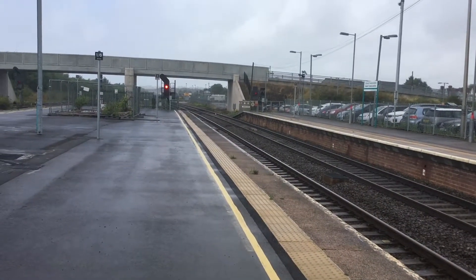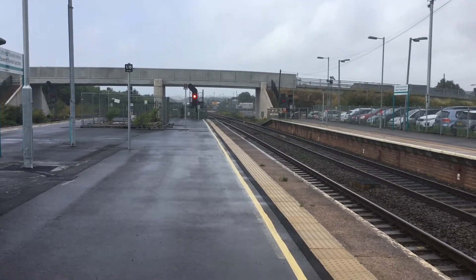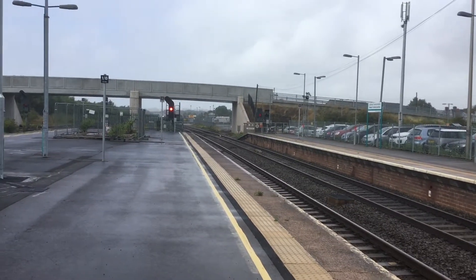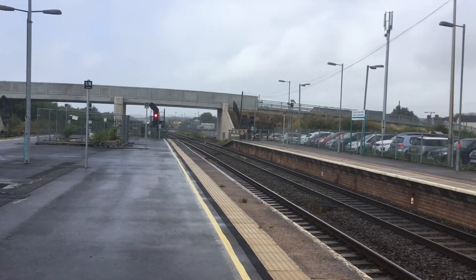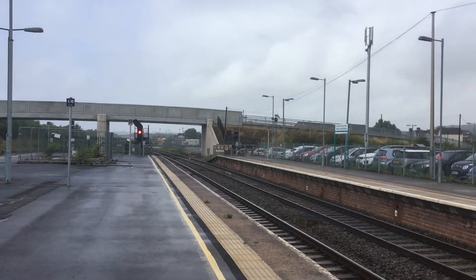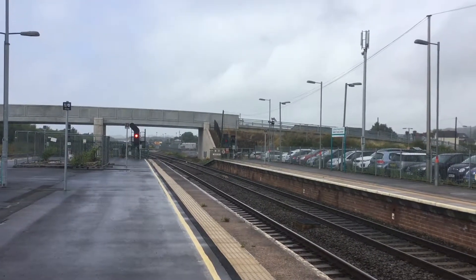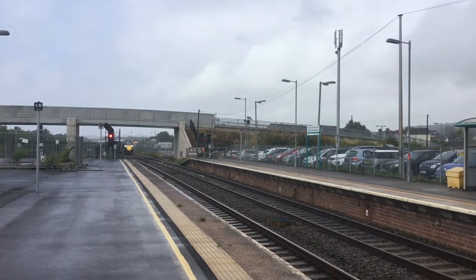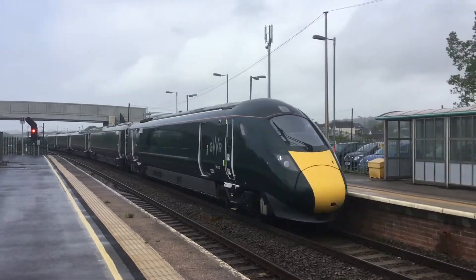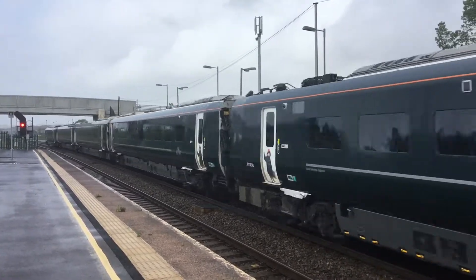Next service is the 1106 pass from Swansea to London Paddington. I've brought Michael along with me today. This is formed of a Class 800 set — 800-032 and 800-010 going to Paddington.